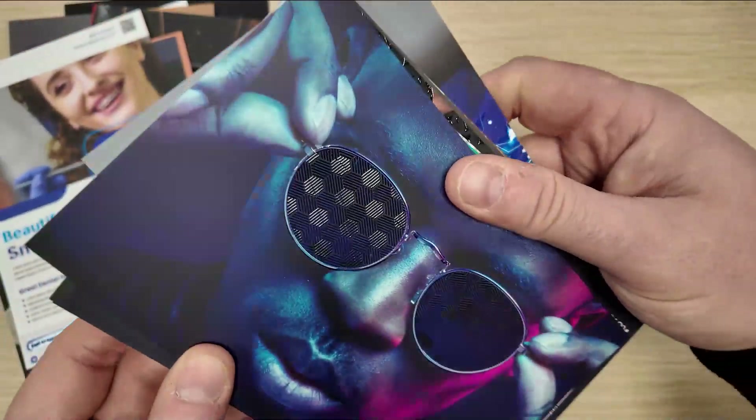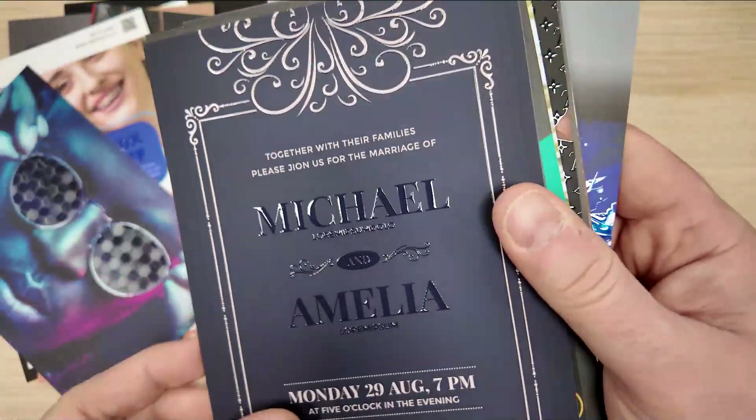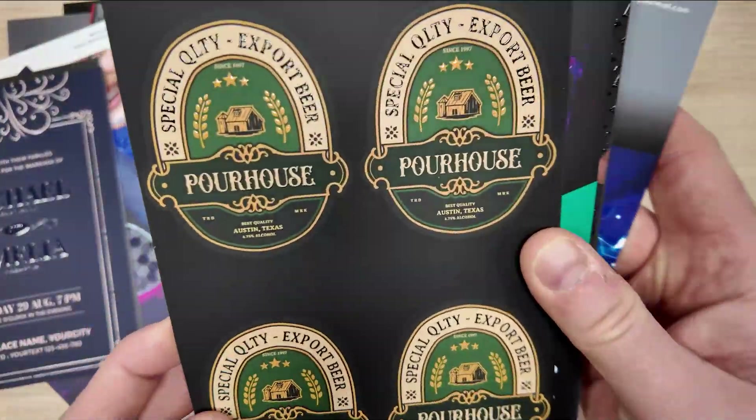In the catering industry, packaging and promotional materials with our varnish allow customers to almost feel the taste of the offered dishes before they decide to purchase.